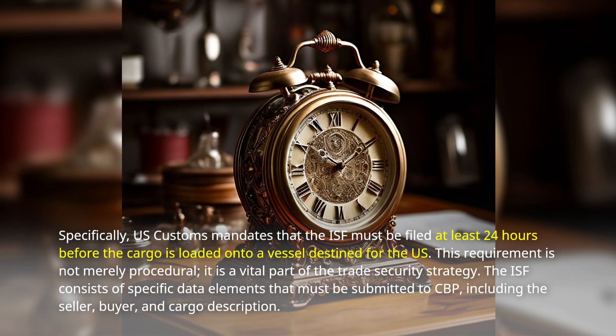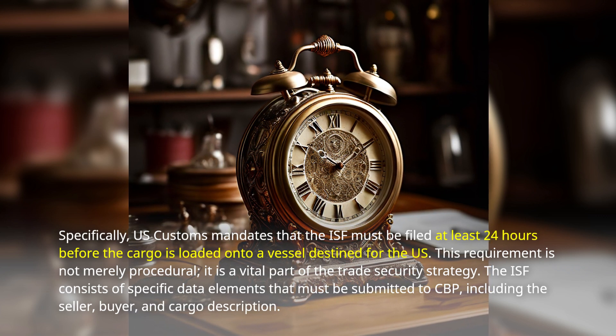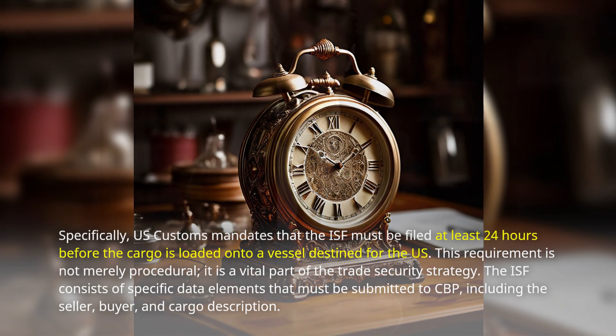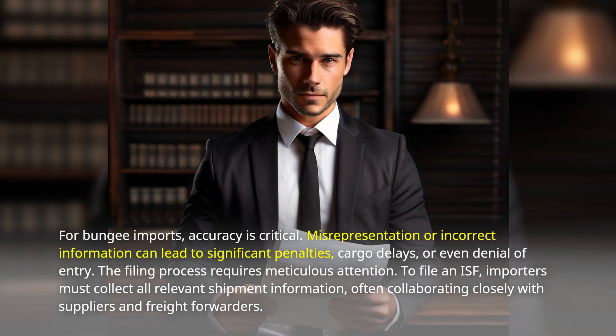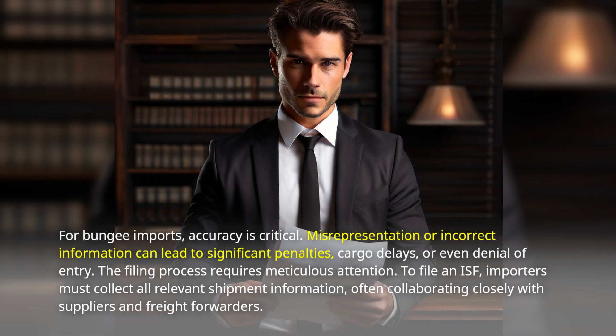The ISF consists of specific data elements that must be submitted to CBP, including the seller, buyer, and cargo description. For bungee imports, accuracy is critical. Misrepresentation or incorrect information can lead to significant penalties, cargo delays, or even denial of entry.